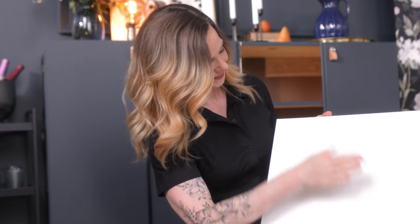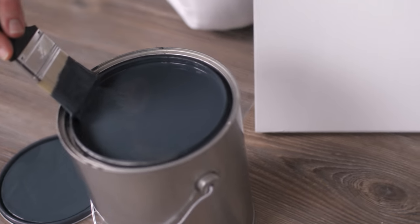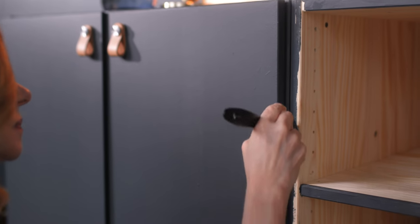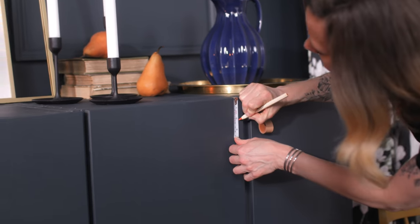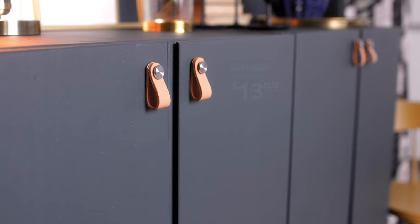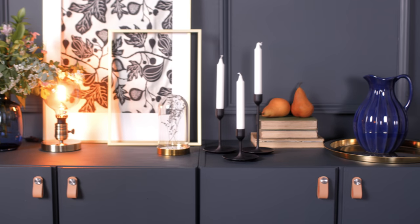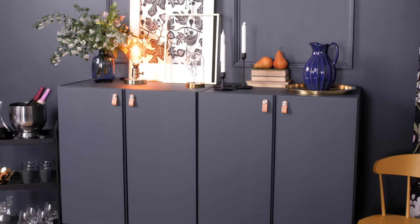Let's say you were renovating and needed to move some things around — you could easily move IVAR out of the bedroom, adapt it, and accessorize it for a new function, like this beautiful dining hutch. We pulled the cabinets off the IVAR frame and painted them a nice jewel tone. It's made of solid pine that's super easy to paint, so just go with your intuition and pick a color that speaks to you. We've also added handles, helping the cabinets become a statement piece in the dining room. Think about this like accessorizing with jewelry — it feels elegant and elevated, but still totally functional. Perfect for storing extra dinnerware and table settings.